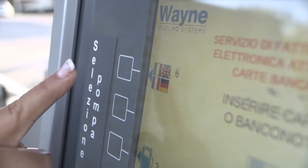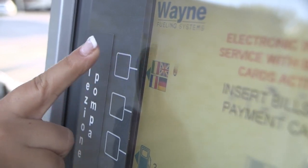At the payment machine, you can change the screen to English by pressing the number 1 key.